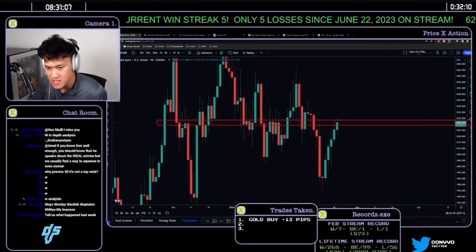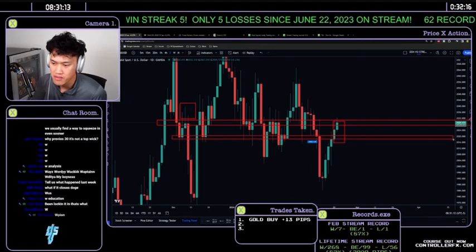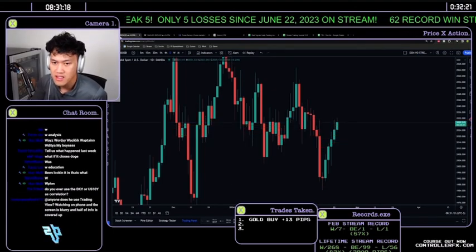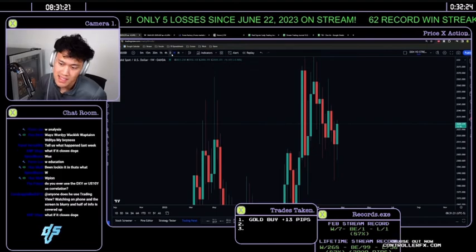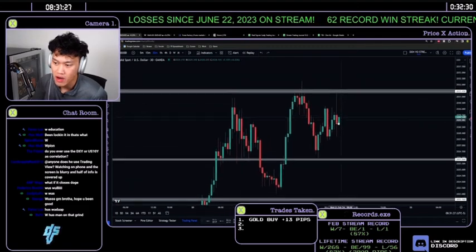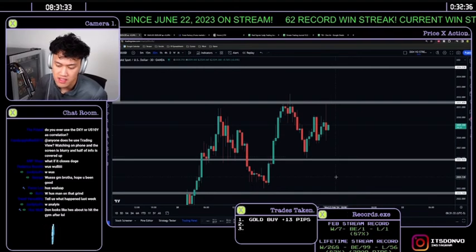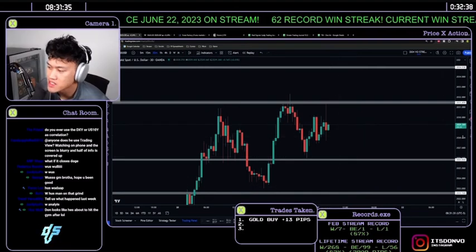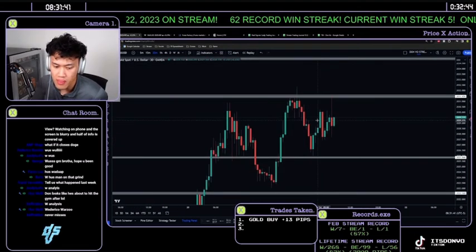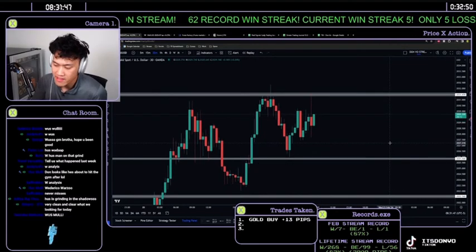As seen in the past, when price respected this resistance it came up to grab top wicks and then flipped bearish back down to the bottom of the range — so a sell setup could follow that daily candle pattern. It ultimately comes down to volume: when does the move happen? Volume will be printed when price breaks the highs or lows, and you're looking at positions likely before 8 or 4–5.